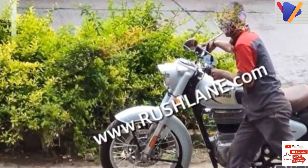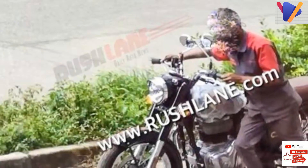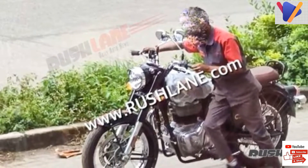The top-spec model will make liberal use of chrome. Take a look at the first ride impression of the new Royal Enfield Classic 350 in the video below, credit to Power on Wheels.